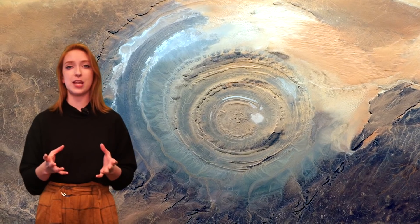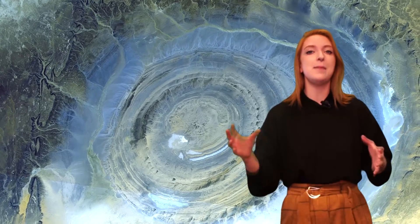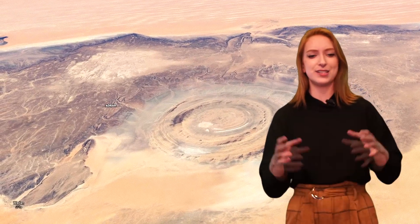Given the formation's concentric rings and spherical shape, the structure could be the result of a volcanic eruption, the remnants of an impact crater left by asteroids slamming into Earth, or perhaps a geodesic dome that eroded over the ages. Various sources estimate its age at around 100 million years, but the Richat Structure remains a mystery.